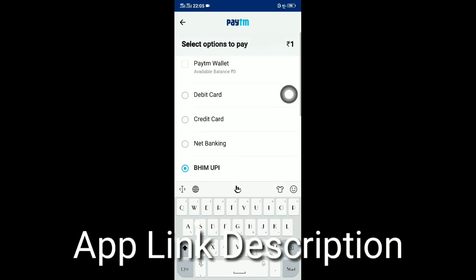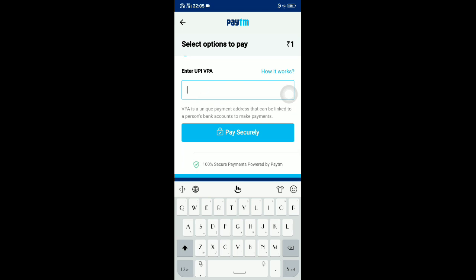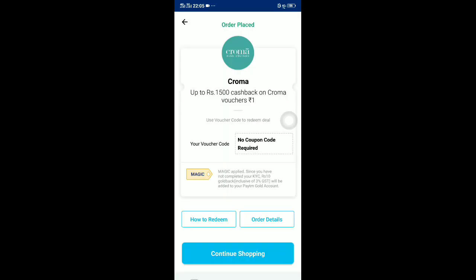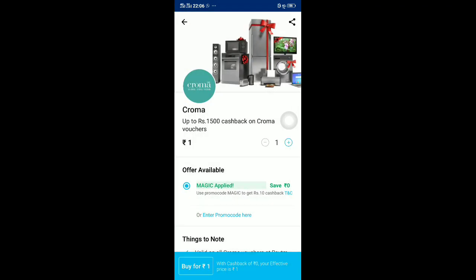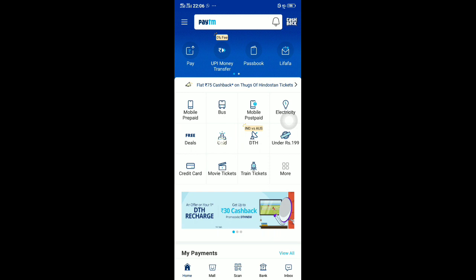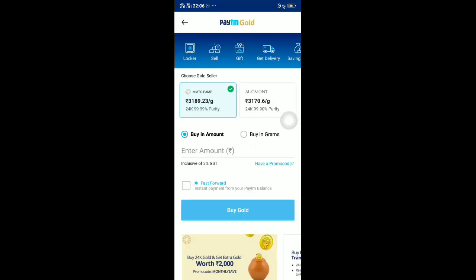Now enter your UPI. It's better to provide your own UPI. I'll be providing my PhonePe UPI here. Just now I've paid with my PhonePe. You can observe — it has been successfully applied. Go back and check the Gold section.